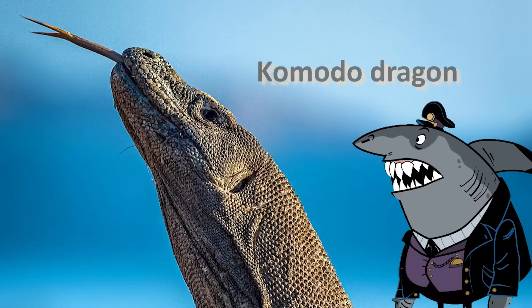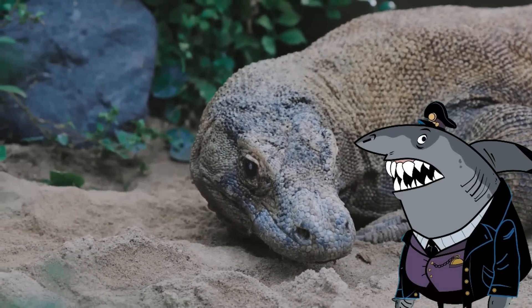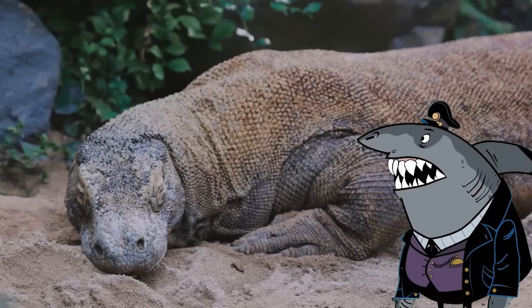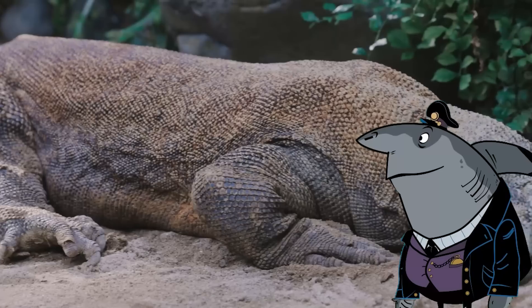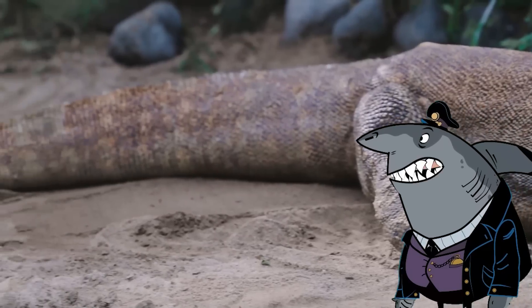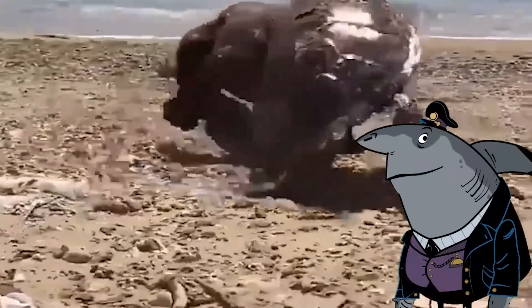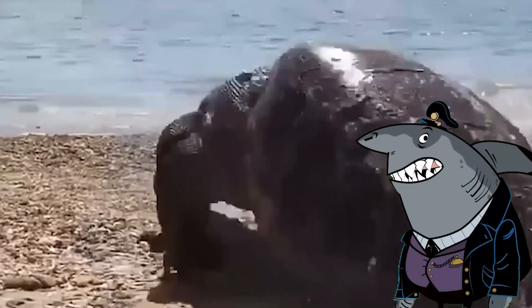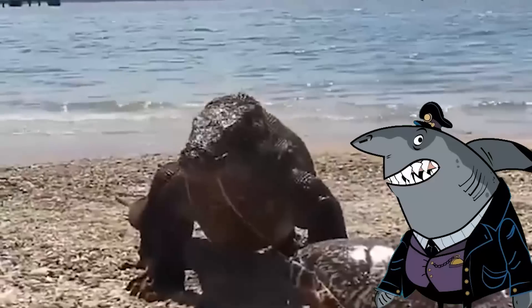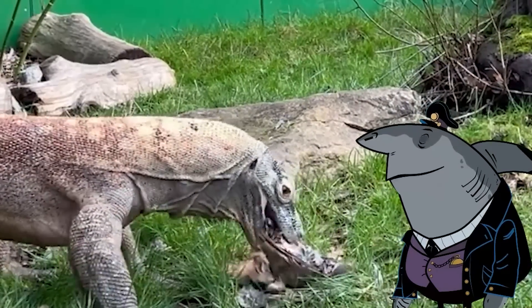Komodo dragon. The Komodo dragon is a large lizard that is found on a few islands in Indonesia. It is the largest living lizard in the world, with some individuals growing up to 10 feet long and weighing up to 300 pounds. The Komodo dragon is a formidable predator that uses its sharp teeth and powerful jaws to hunt prey, which can include deer, pigs, and water buffalo.